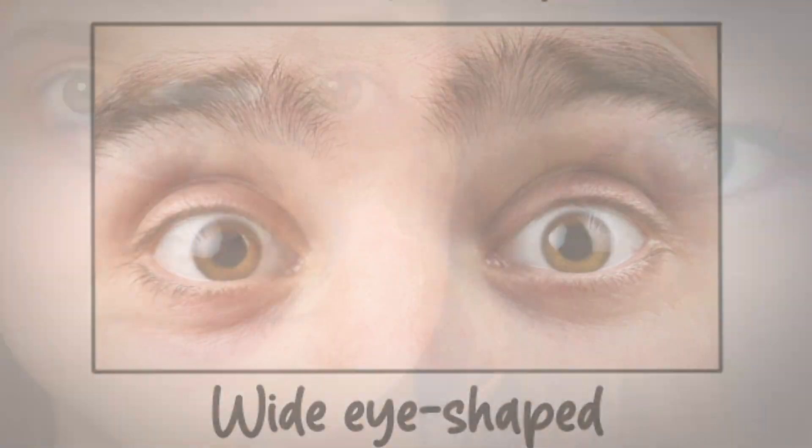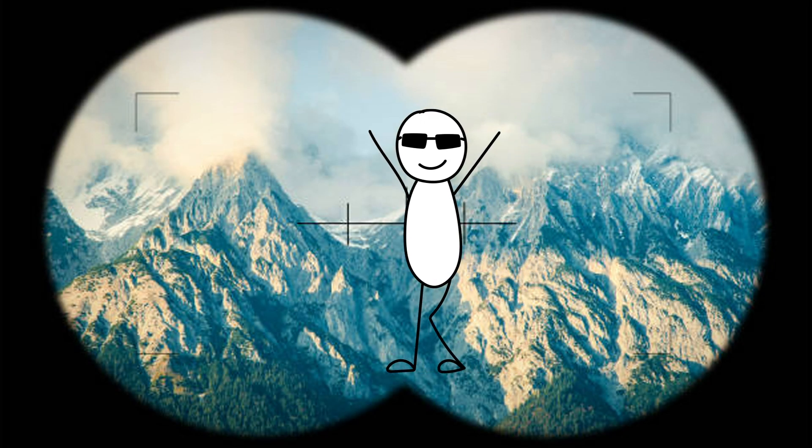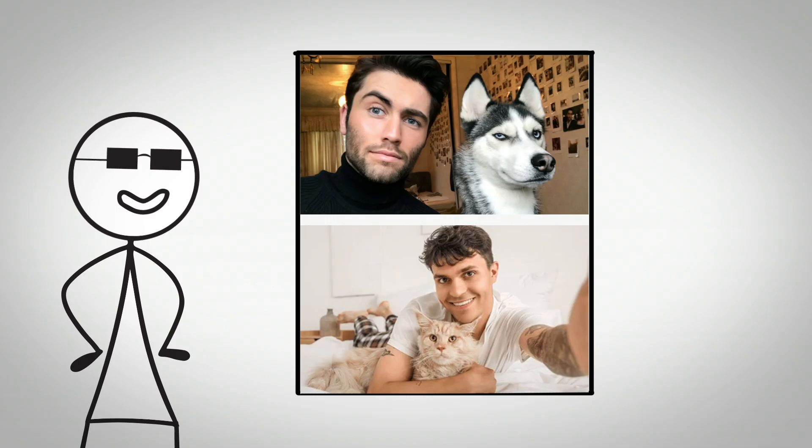Wide-set eyes are positioned farther apart on the face with greater distance between the inner corners of each eye. This spacing provides significant visual advantages by expanding the total field of binocular vision and increasing depth perception range. Animals with wide-set eyes, including many prey species, have evolved this trait specifically because it allows them to detect movement across a wider frontal arc, critical for early threat detection. In humans, wide-set eyes indicate ancestry from environments where panoramic awareness was essential, such as open plains or savannas, where threats could approach from various directions.